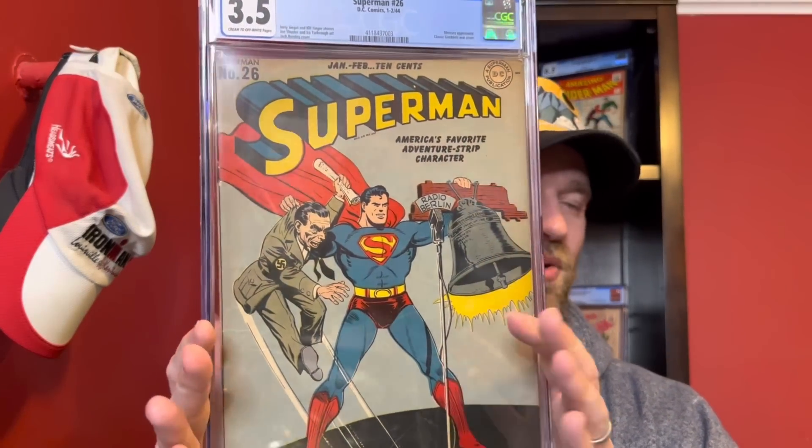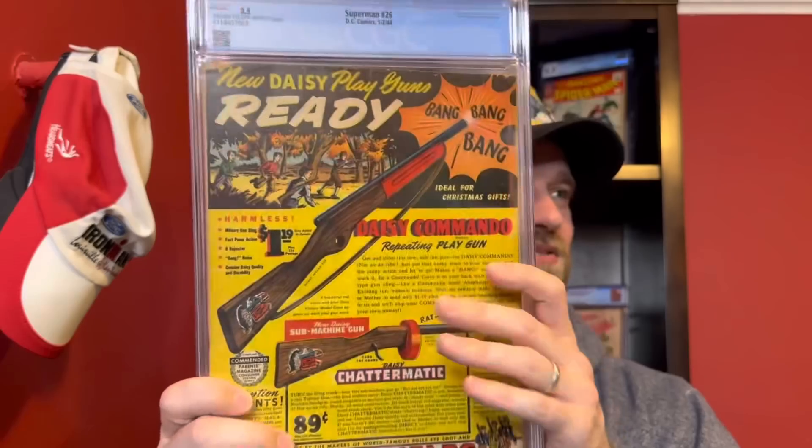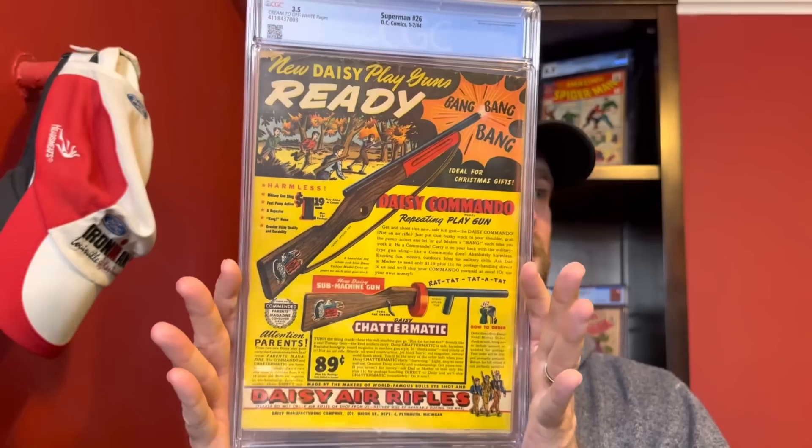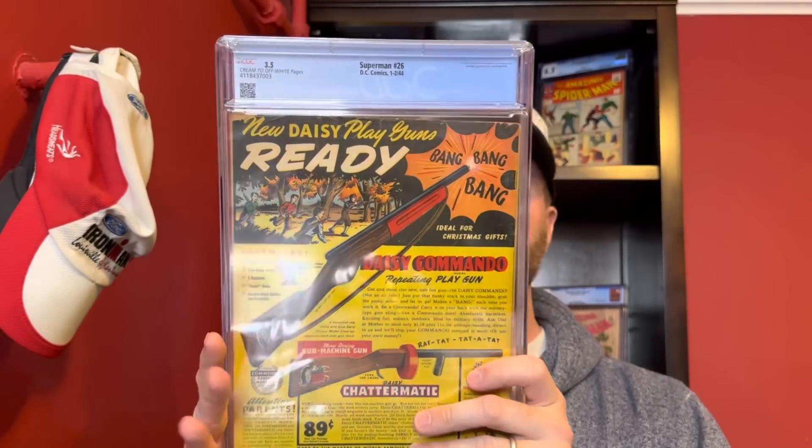This one I've never owned a copy of before — Superman number 26. This is one of the few Superman World War II covers where he's actually fighting on the cover. Goebbels is on the cover — he's often shown with Hitler and Mussolini getting beaten up by the Human Torch or Superman or Batman. That cover looks really nice, really bright — selling BB guns like usual. Just a great presenting 3.5 of Superman number 26.